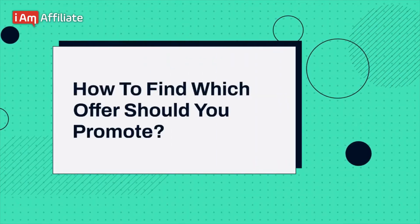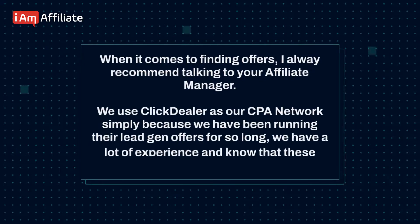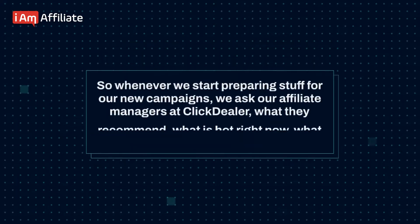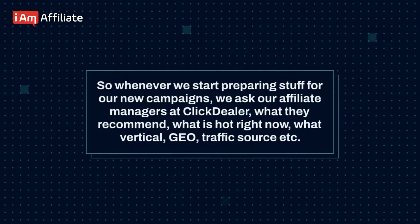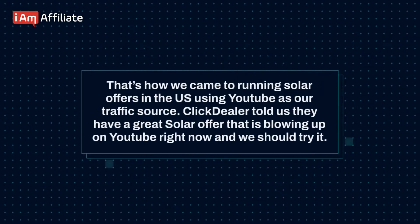How to find which offer you should promote. When it comes to finding offers, I always recommend talking to your affiliate manager. We use ClickDealer as our CPA network simply because we have been running their lead gen offers for so long and we have a lot of experience and know that these offers are truly good and converting well. Whenever we start preparing for new campaigns, we ask our affiliate managers at ClickDealer what they recommend — what is hot right now, what vertical, geo, traffic source, etc. That's how we came to running solar offers in the U.S.